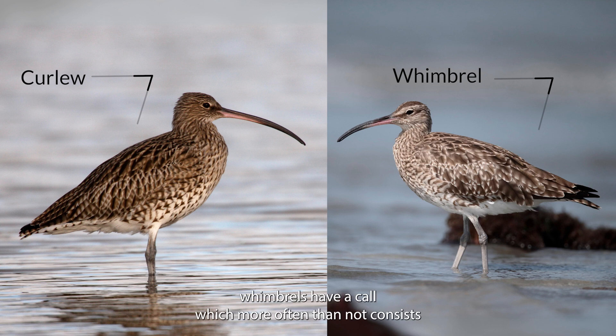Most distinctly, whimbrels have a call which more often than not consists of seven notes — quite different from the Curlew's beautiful, mournful call.